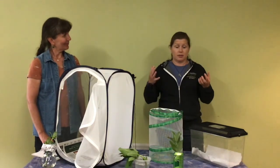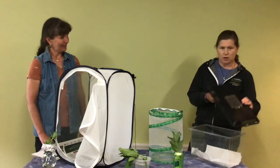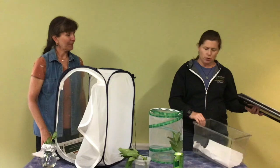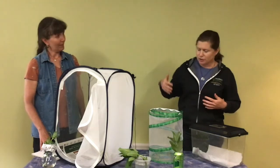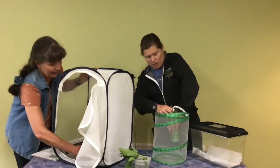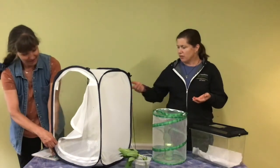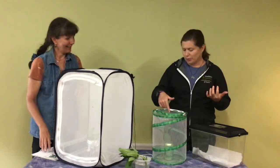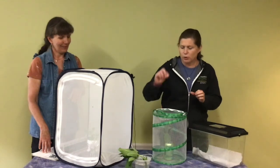To raise monarchs you need access to milkweed on your property that you can pick, and a container with ventilation — either mesh screening or holes in the top. This critter cage from a pet store or Amazon is specially designed for raising caterpillars. You can also use old deli containers with holes in the top, pop cans, or bubbly water cans, with something over the top with small holes just big enough for milkweed stems.